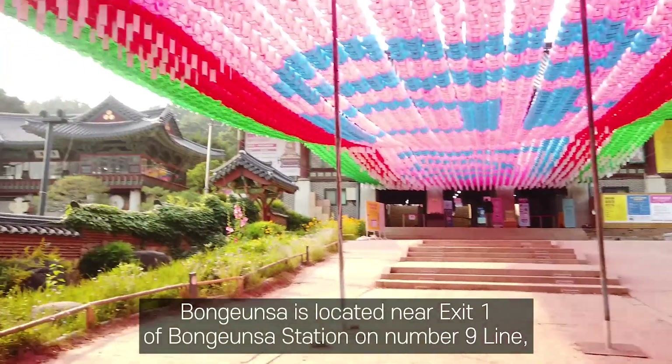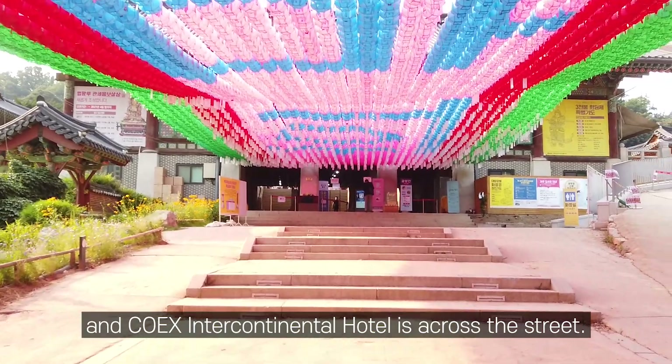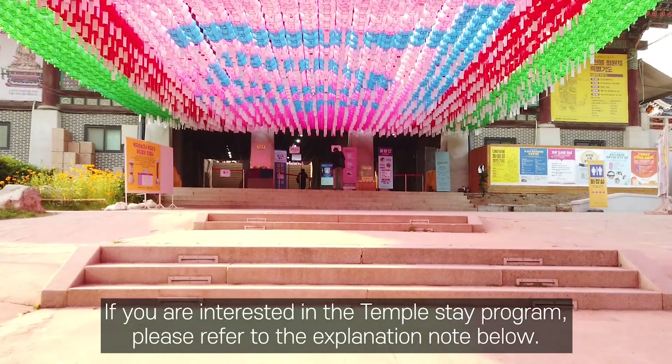Bongunsa is located near exit 1 of Bongunsa Station on line number 9, and COEX Intercontinental Hotel is across the street. If you are interested in the temple stay program, please refer to the explanation note below.